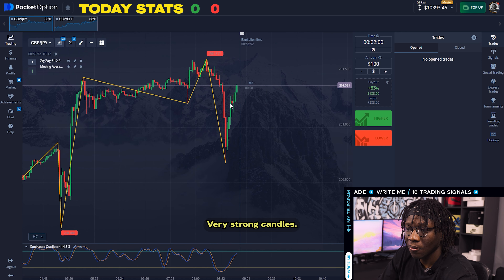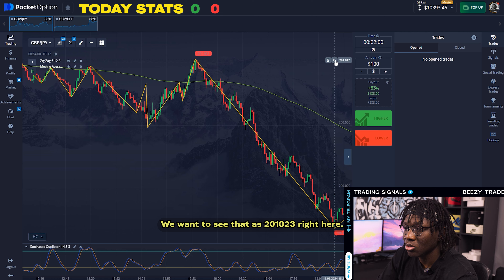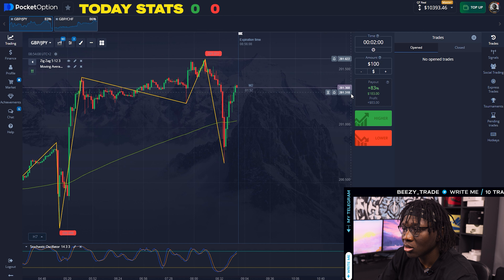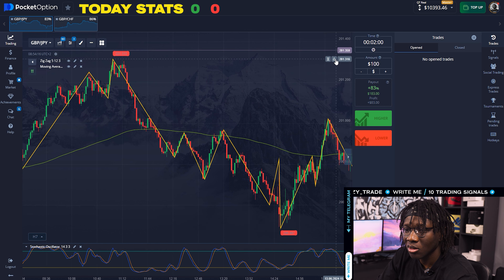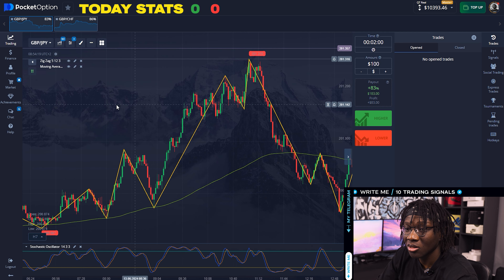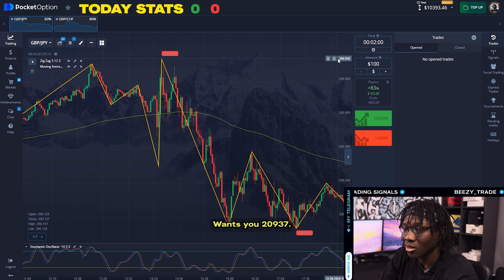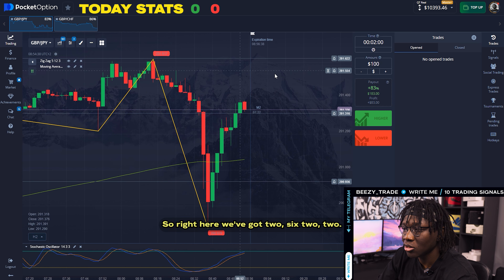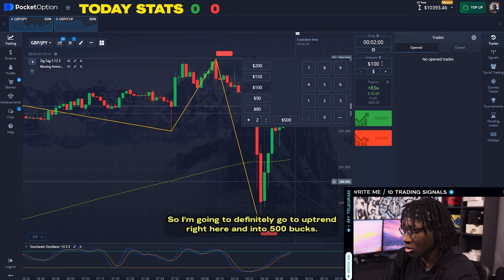Right now we're looking for the highest point that the market has been recently. We want to say that it's 2.01023. Actually, that's not the highest point — it's 2.01315 right there. The market right now is above this point as well. We put a line here at 1.82937. Going back, we've got 2.622 and we've got another level. I'm going to enter into an uptrend right here for 500 bucks.